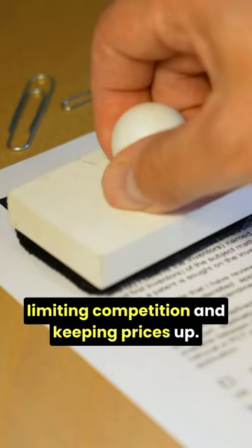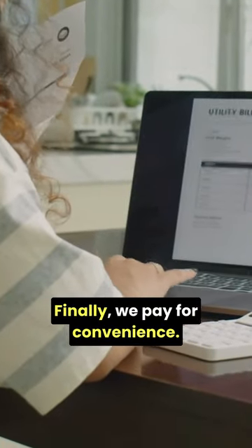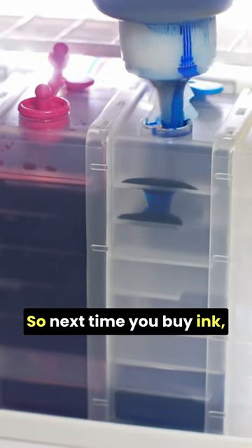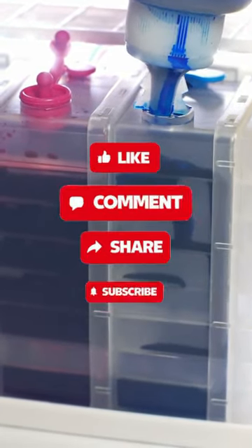Patents play a role, too, limiting competition and keeping prices up. Finally, we pay for convenience. Printing at home or office is a luxury we value. So next time you buy ink, remember, it's not just colored liquid. It's years of innovation and technology.